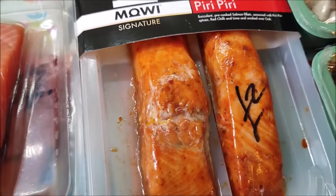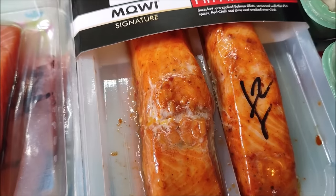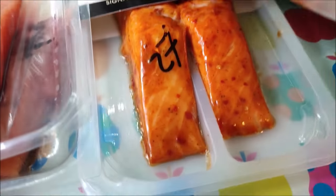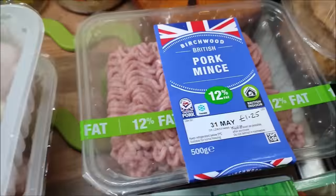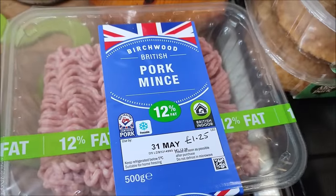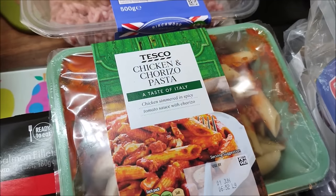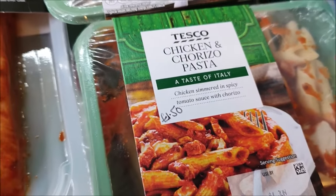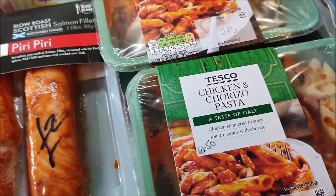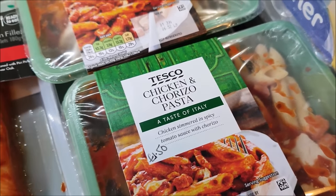I've got some cooked slow roast Scottish salmon fillets with piri piri seasoning - they were £2 each, and that will do us one meal. I've got some pork mince for £1.25. Two of these chicken and chorizo pasta meals, which will do for the boys when they're hungry and it's not a meal time - they were £1.50 each.